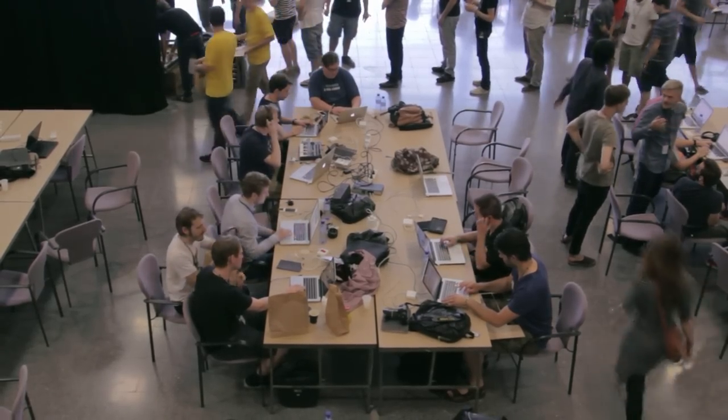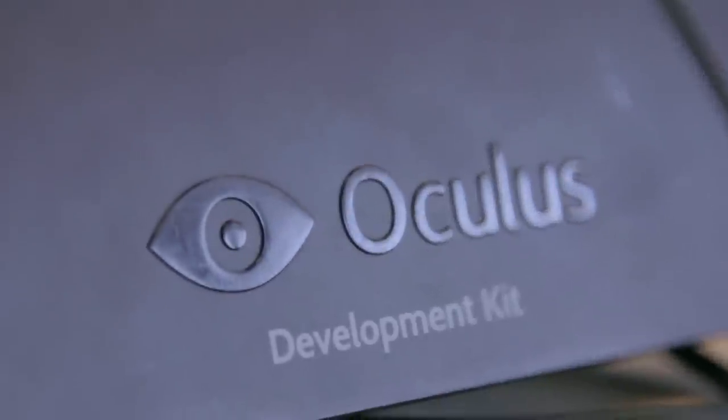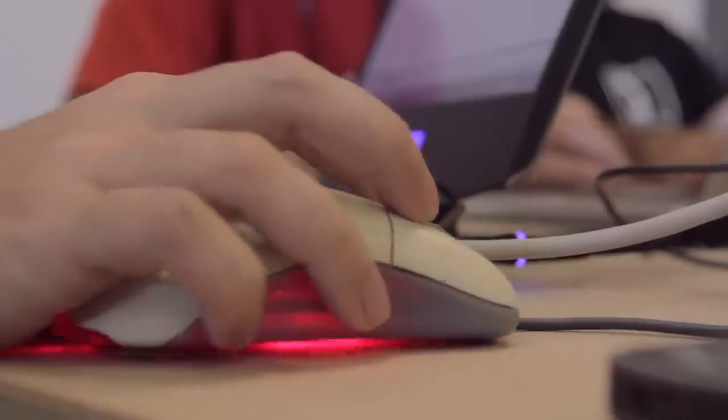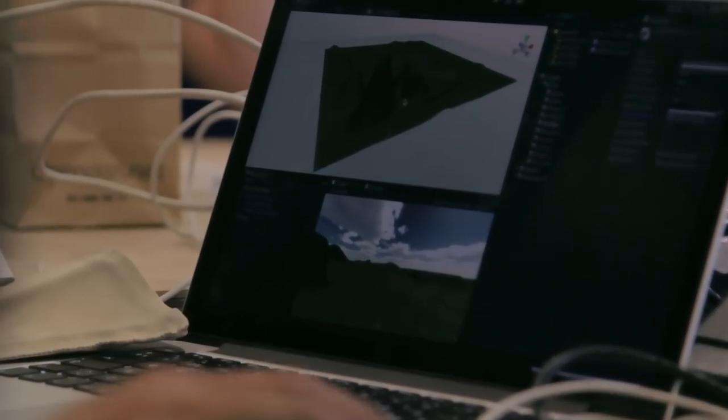Music Hack Day is an international 24-hour event where programmers, designers and artists come together to conceptualize, build and demo the future of music. Software, hardware, mobile, web, instruments, art — anything goes as long as it's music related.